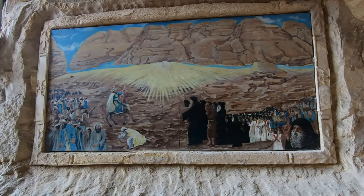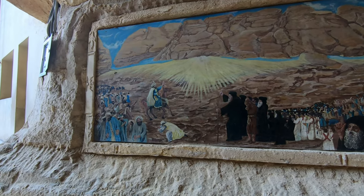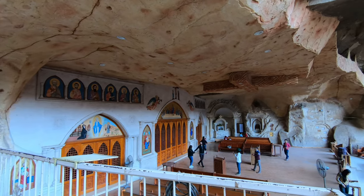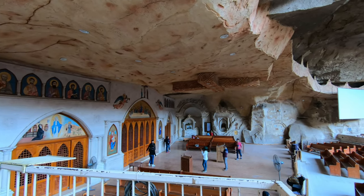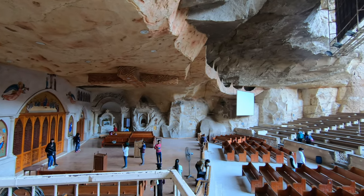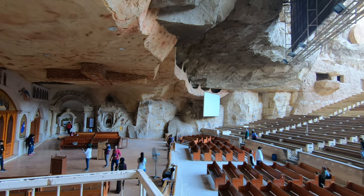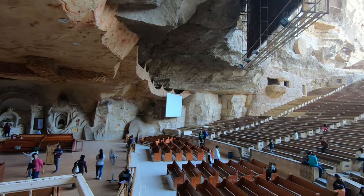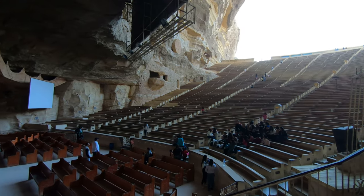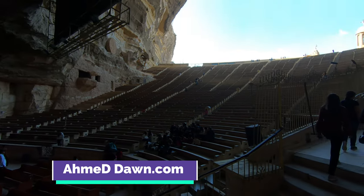The Cave Church of Saint Simon is literally carved out of the solid rock of the stone mountain. The Cave Church is really a natural grotto, also known as a summer church. There is another underground winter church as well. Inside the church you'll find beautiful engravings covering the walls representing stories from the Bible.